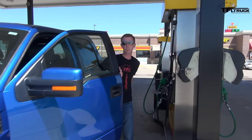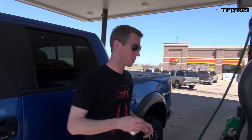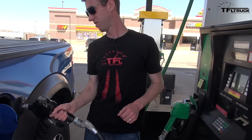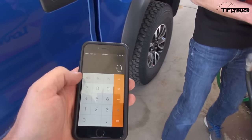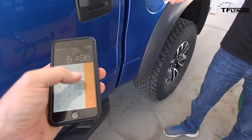It looks like this might be a really close competition between the Raptor and that supercharged Tundra, based on the numbers the computer is saying for the Raptor. 98 divided by 5.496...